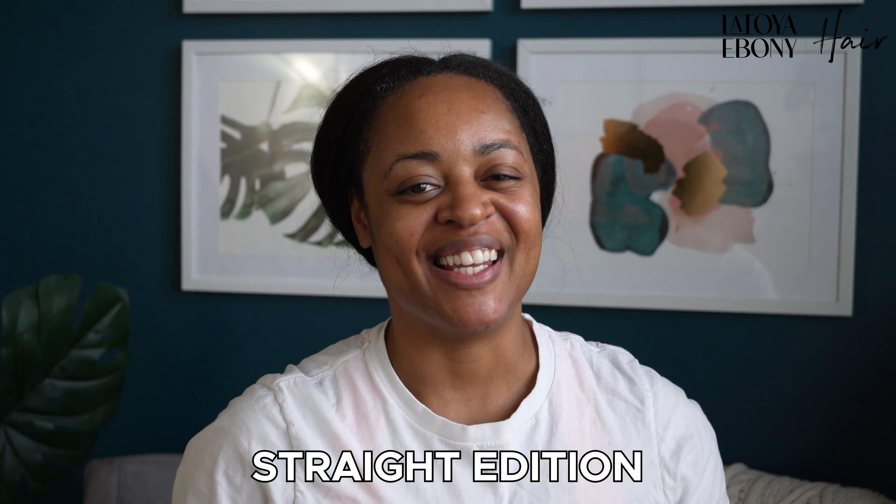Welcome to a week in my hair, straight edition. So technically this is day three for me. Let me walk you through day one and day two. Day one was wash day. I don't know if you guys remember, but all through December I was protective styling — I had these Cuban twists, kinky twists in my hair.